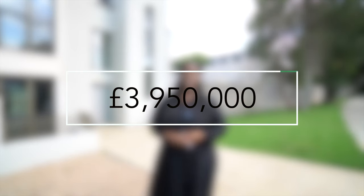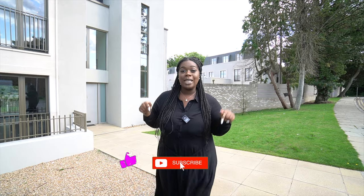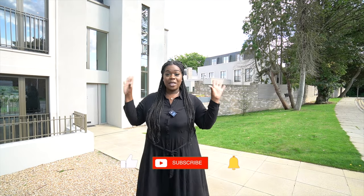A huge thank you to the listing agency Robert Holmes for allowing us to view this property. This property is currently on sale for £3.95 million. If you are interested in buying, please reach out to them — their details will be in the description box below. Without further ado, let's get in and view this amazing property.